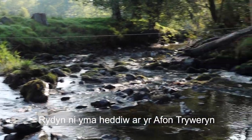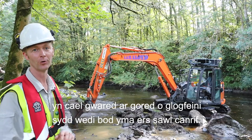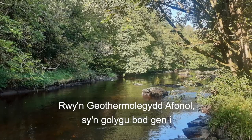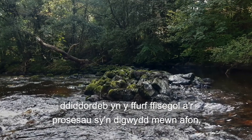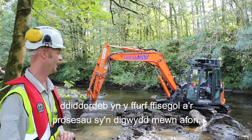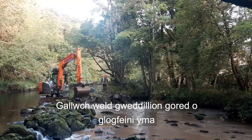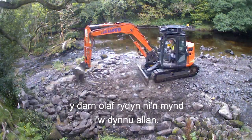Here today on the Avon Thuerin, we are removing a boulder weir that has been here for several centuries. I'm a fluvial geomorphologist, which means I'm interested in the physical form and processes that go on in the river. In particular, you can see the remnants of the boulder weir here — the last section of which we're going to take out.